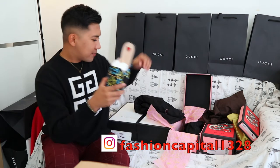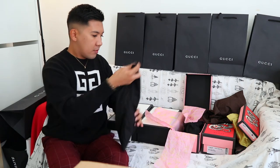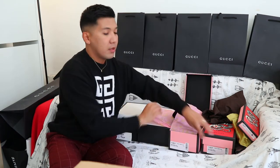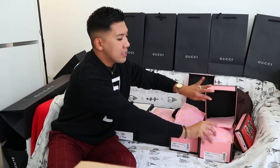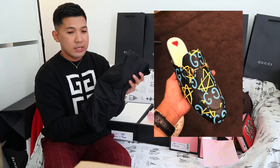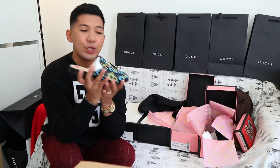Do follow my Instagram, Fashion Capital 1828. This is the size 37 naman, mga ka-kays — save din siya. Ito yung mga na-shopping ko for a day in an outlet.